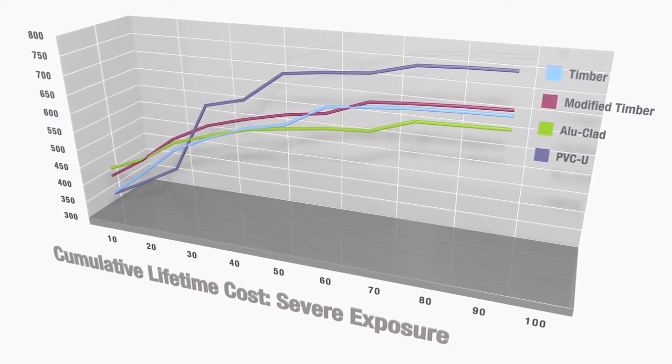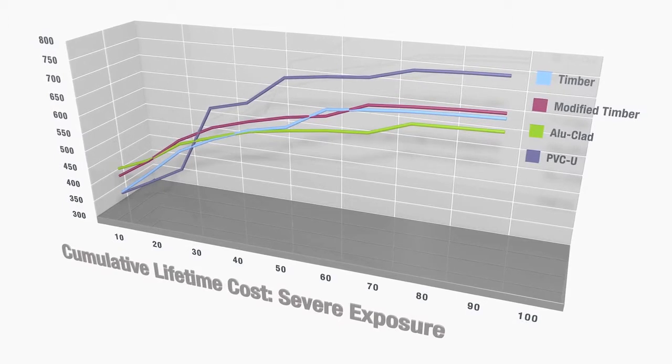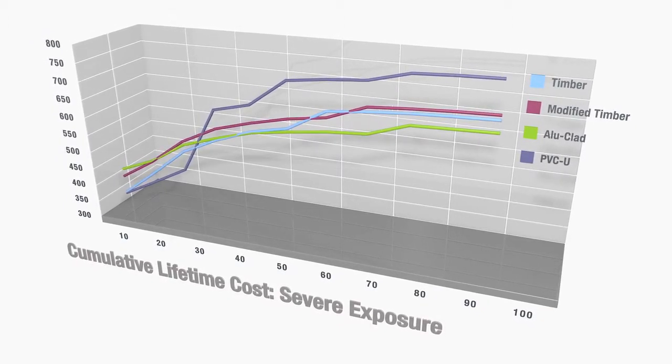We also analysed severe exposure conditions. This represents part sheltered or exposed positions in more exposed rural locations that may experience wind-driven rain or salt conditions. Here, the aluminium clad windows provide the lowest whole life costs.